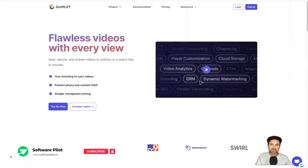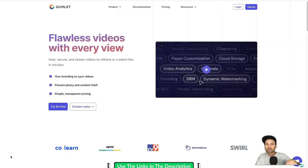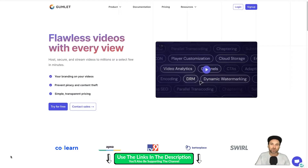Hey, my name is Phil with softwarepilot.io. In today's video we're going to be looking at a video hosting and streaming platform called Gumlet. In this Gumlet review I want to show you what Gumlet is, how it works, and by the end of this video you should know if it's right for you. If you are thinking about getting Gumlet, they are currently having a lifetime deal — I'll leave a link in the description, and you'll also be helping support the channel.